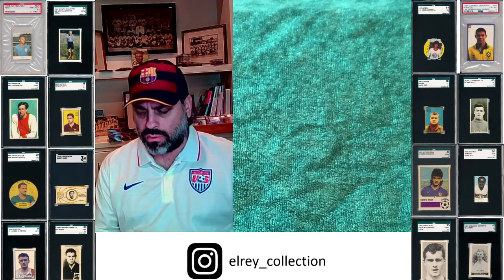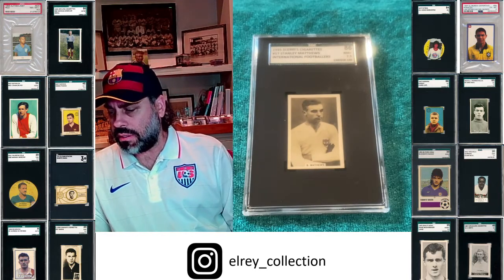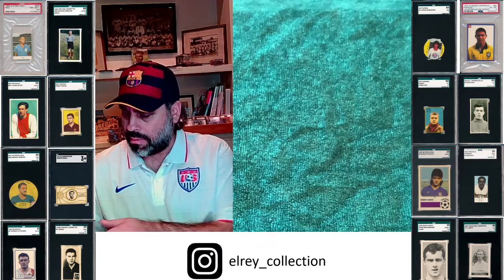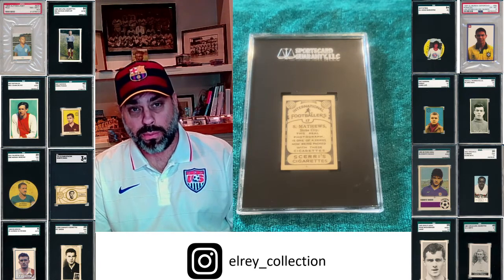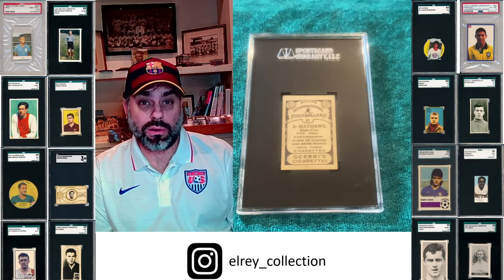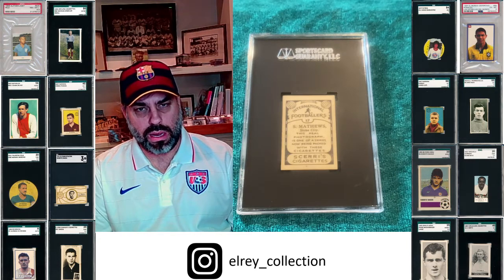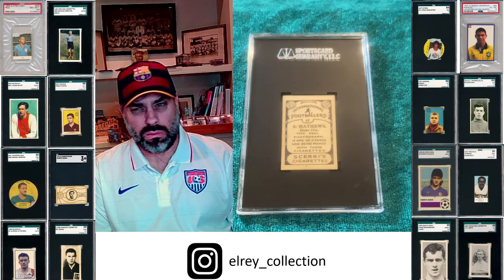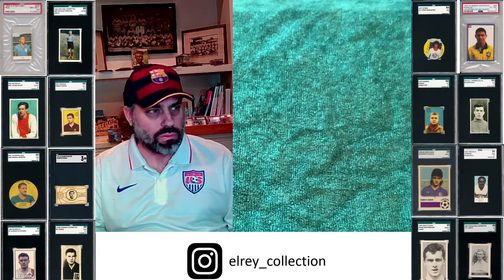Probably the rarest card — outside of that transfer stamp — and one that even before the boom commanded really high prices, is the Circe Cigarettes. The back is super cool. It comes from a set issued in Malta, which is a very small island with very few people — that's why they're hard to find. This one's from 1935, so it's close enough to his rookie. Incredibly rare, and a lot of people in the UK really try to get his cards. Even before the boom, this was typically a thousand dollar or pound type card. If you see this one, I highly recommend getting it if you like collecting rare cards.